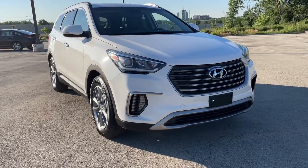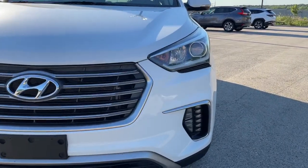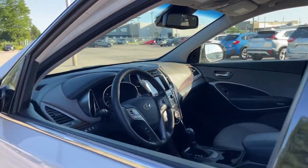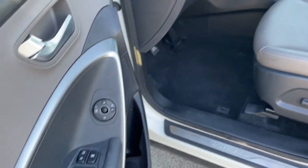Picture yourself in the 2019 Hyundai Santa Fe XL. This vehicle still has fewer than 60,000 miles on the clock, so it won't last long. This stunning Santa Fe XL has the space and smooth power your family needs to build treasured road trip memories.